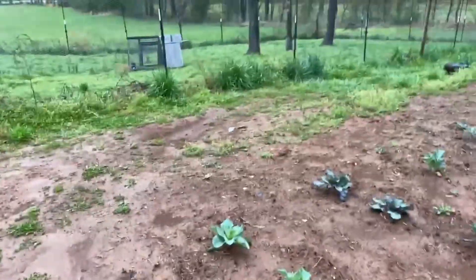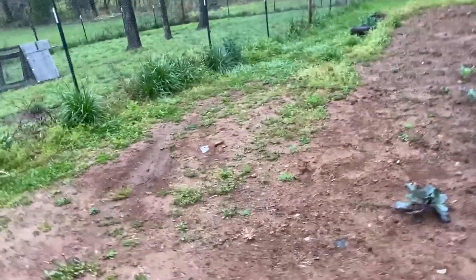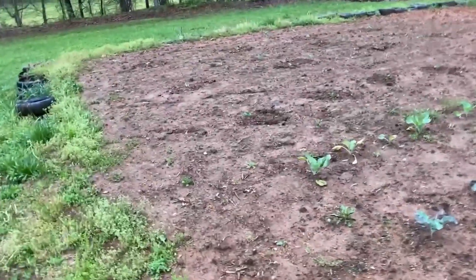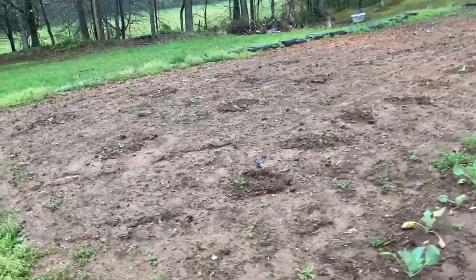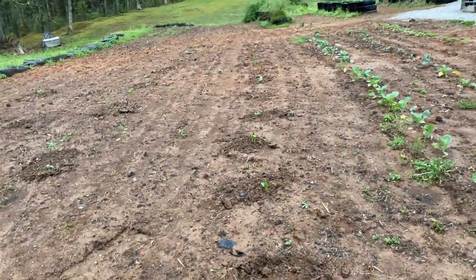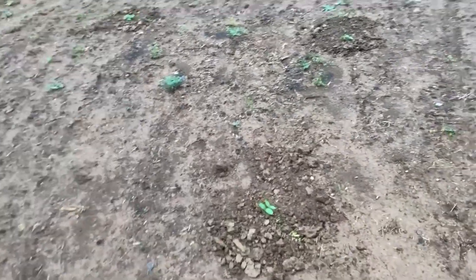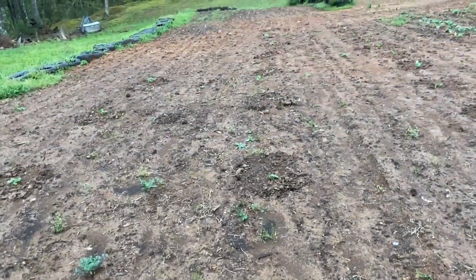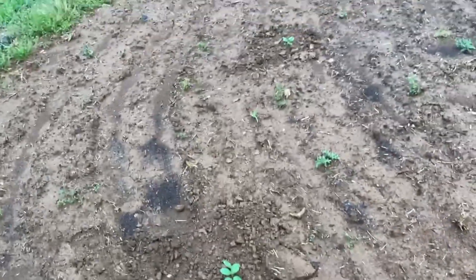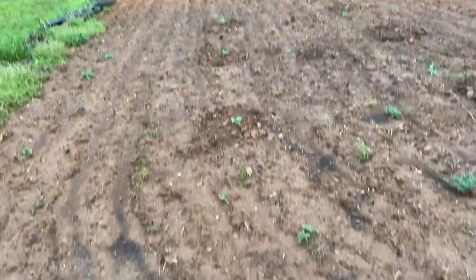Yesterday I went with my parents and picked out some plants. Billy came down as well, and Catherine was at church. We planted a row of squash plants, and then there's a row of cucumbers with four cucumber plants planted here.